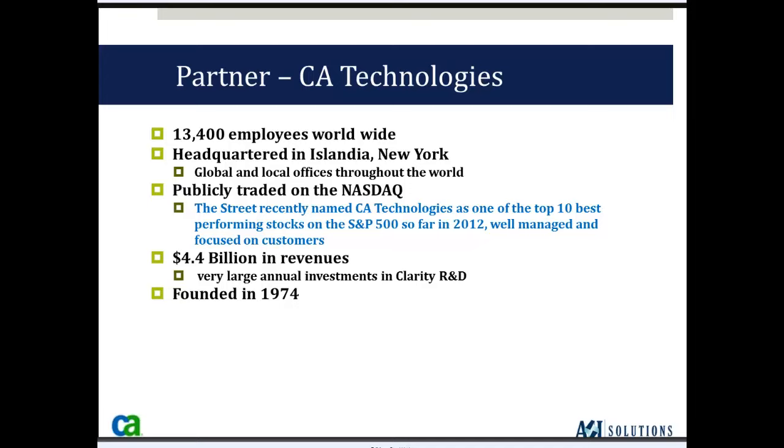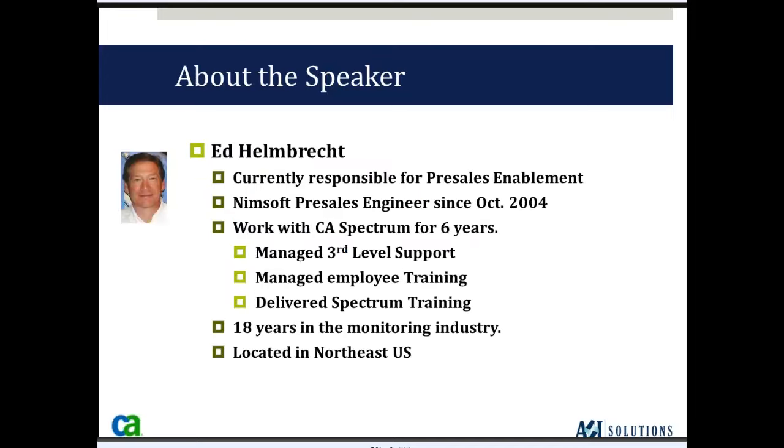He is going to be our presenter today. Ed, if you want to go ahead and take over and begin your presentation, the floor is yours.